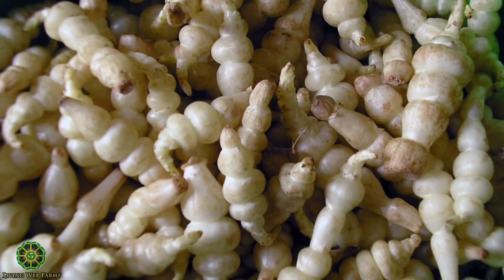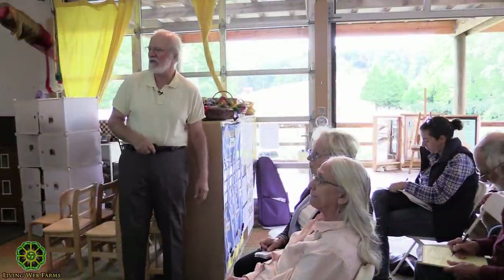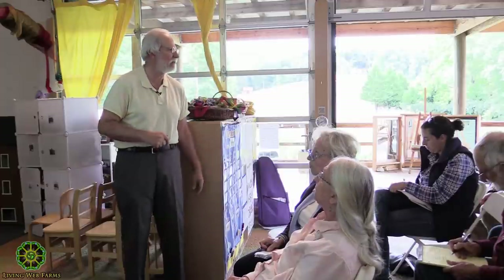Chinese artichoke — also known in France as Crosnes — is in the mint family and is kind of a perennial. You can never get them all out and they come back every year. They're not very big and have a similar kind of ridged appearance. Those are the ones I have some familiarity with, and more or less I've grown all of them.